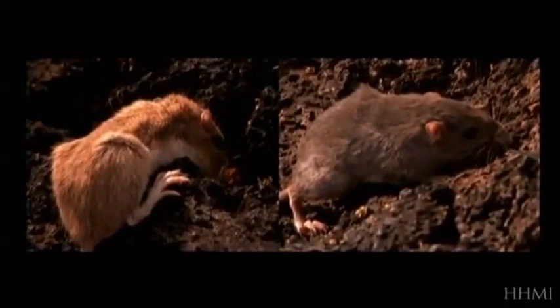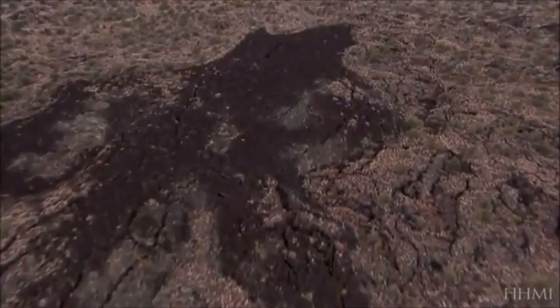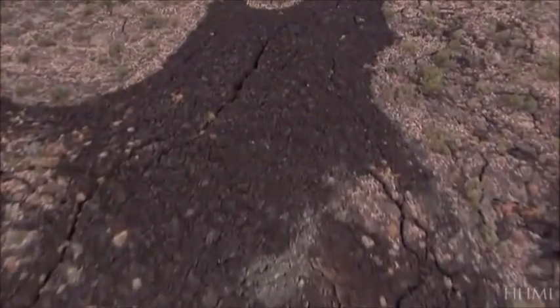But still, that's one mouse. How would its dark fur spread to a whole population? This lava flow is about a thousand years old. You might wonder, has there been enough time? It's only been a thousand years — a very short period of time for a new mutation to come along and spread so that all of the mice on this lava flow are black. And really, they all are.